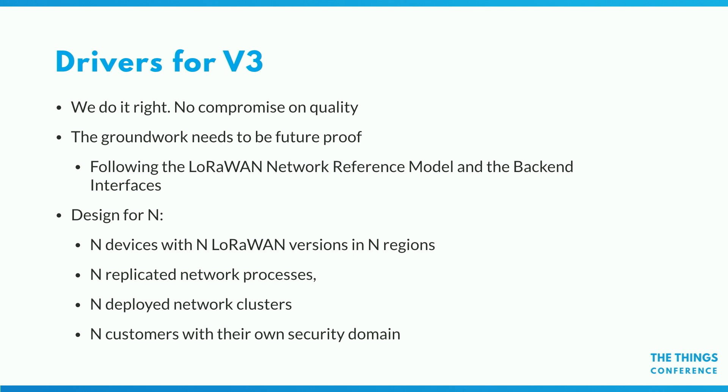The backend interfaces specify the interfaces between components in a LoRaWAN network. We decided: let's just be as standard as possible, let's take LoRaWAN literally, take the backend interfaces literally, and really design our APIs around that — even though we sometimes have better ideas or different use cases. Another thing that makes this really hard and complicated is that v3 is really designed for N in different aspects. Designing for N means designing for any number — if you design software to run on one server with one process, that's pretty easy. But with v3 we support any number.